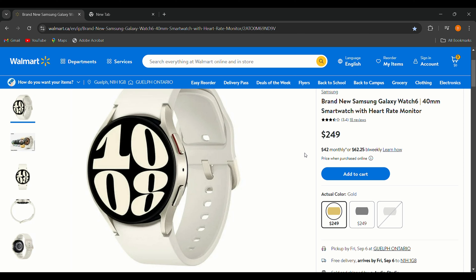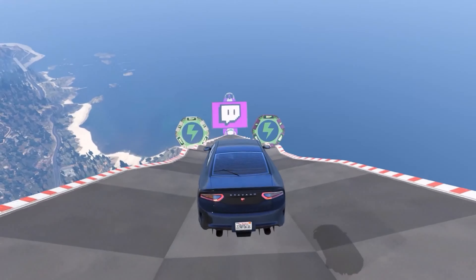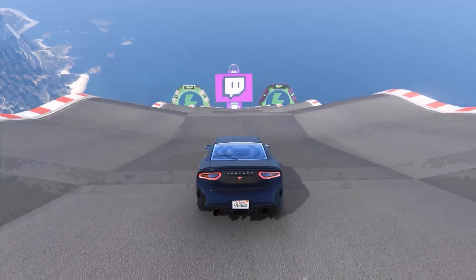One important thing to note: this is the international version of the watch, not the Canadian version, so there may be a few apps that don't work perfectly. That's why it's selling so cheaply compared to the Canadian version. But if you just want it for leisure purposes, why not pay $249?